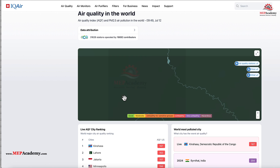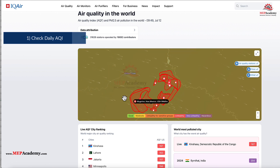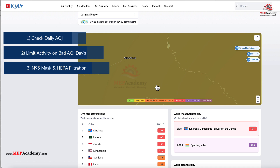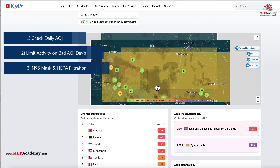How to protect yourself on poor AQI days: 1. Check daily AQI before heading out — both AirNow and IQ Air apps offer alerts. 2. Limit outdoor activity when AQI levels are unhealthy or worse. 3. Use N95 masks and indoor HEPA air purifiers during wildfire seasons or high pollution days.